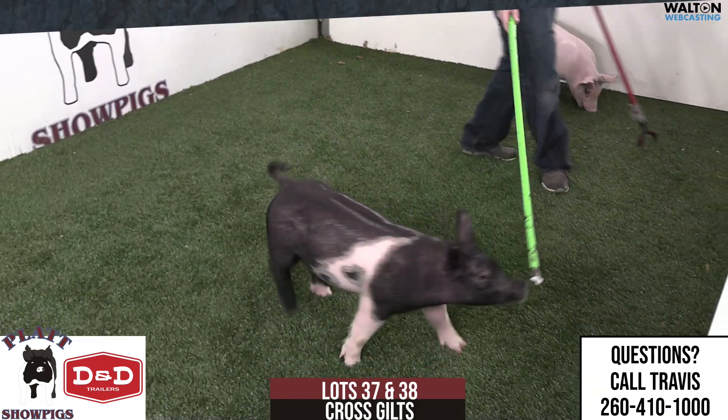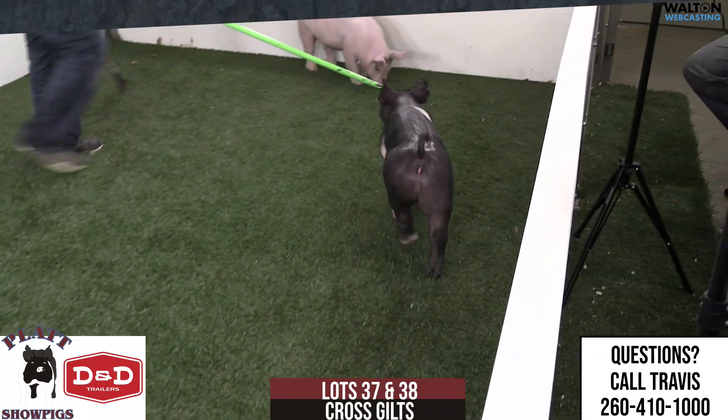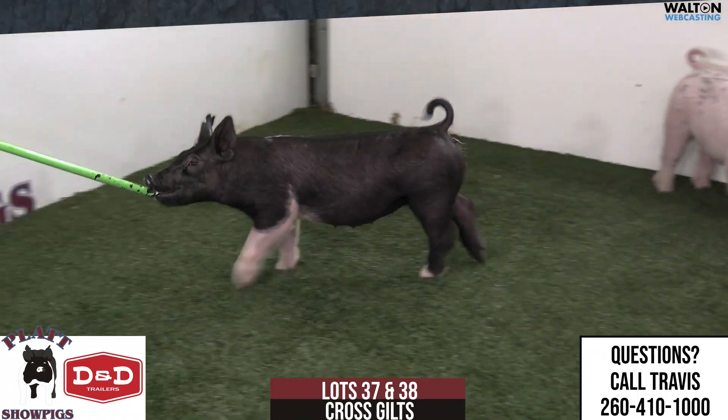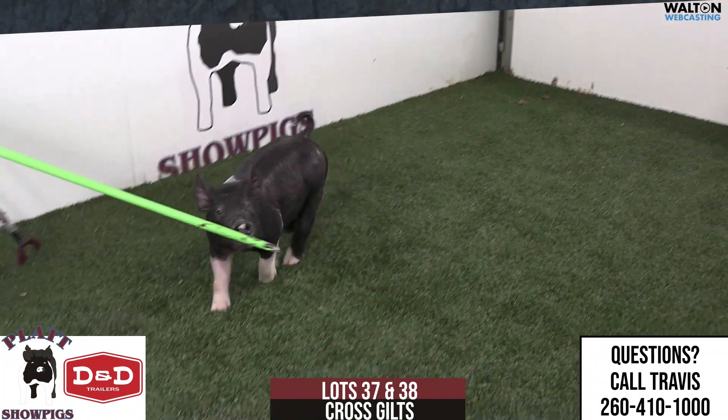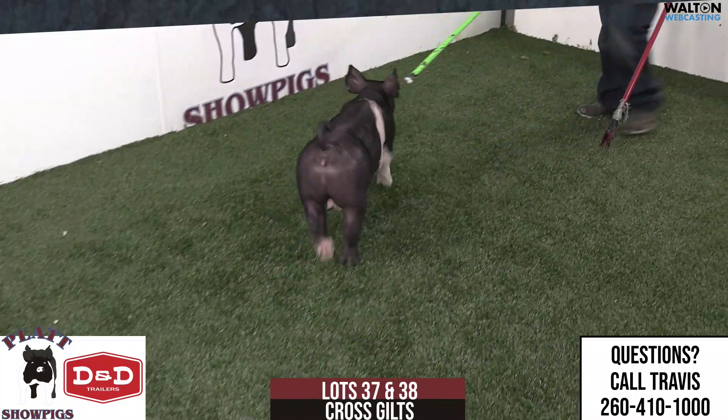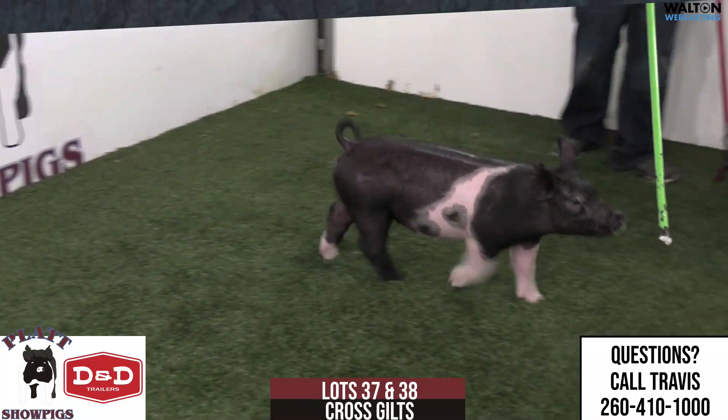She's got enough squareness underneath that this one could be an absolute monster come July and August because of her added look, her added design, her added balance. She's heavy structured, she's flexible. Those are going to get the extra look, and you put more mass on them — she's bred to have more mass — that one there is going to get awfully good when it matters.